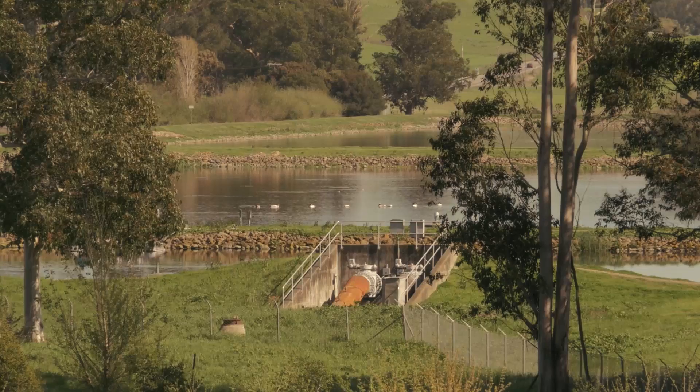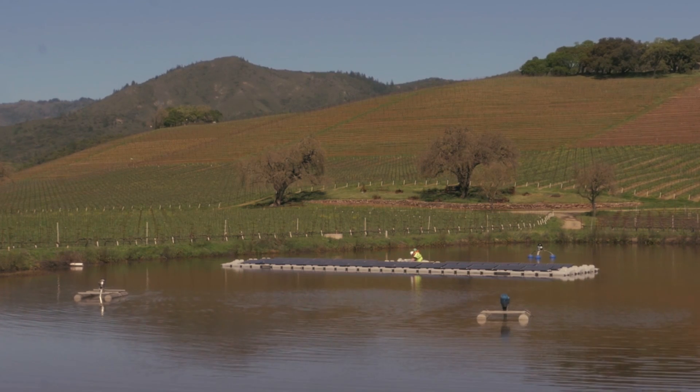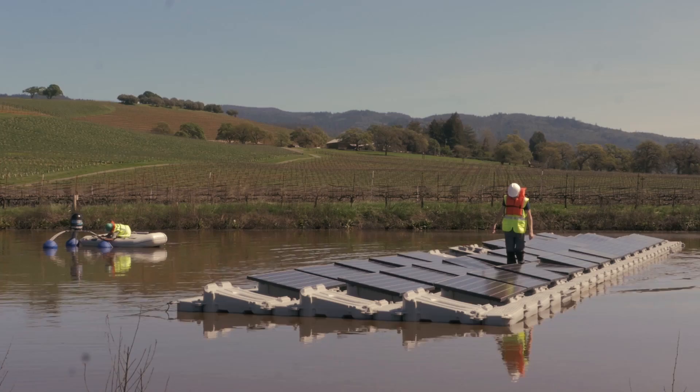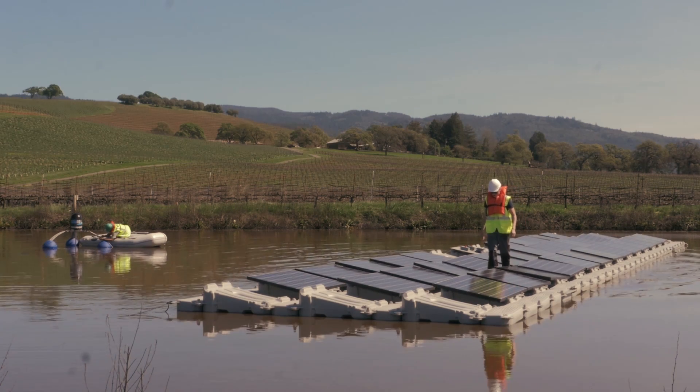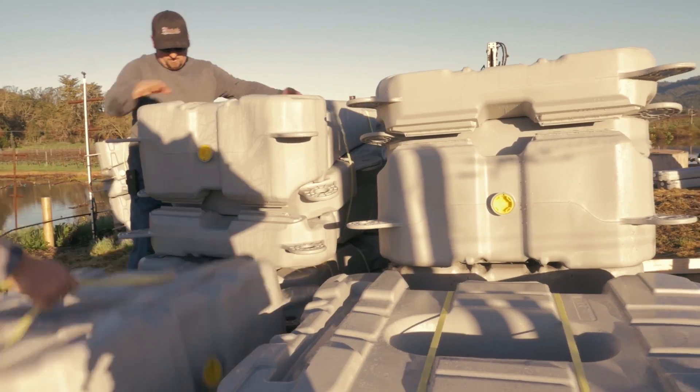Floating solar solves a number of issues, a number of problems with PV plants. One is aesthetics — if you put them in the ponds, you don't have them in the view of most people, so they're not seen as an eyesore. Another is loss of evaporation rate, and also putting the panels on the ponds limits algae growth.